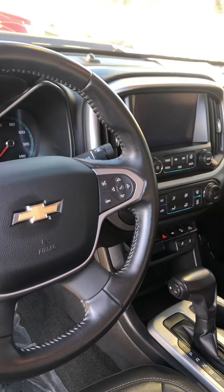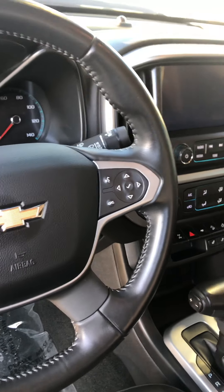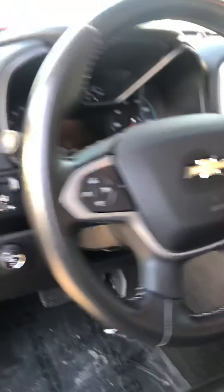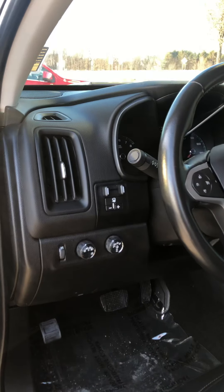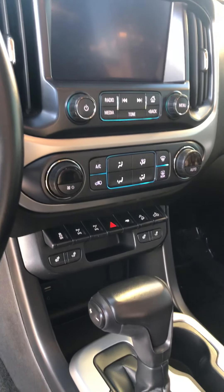There's your controls, your cruise control, your hands-free — well, almost hands-free — your answering buttons for your phone. Of course, four-wheel drive, four by four — there's your four by four controls. Your center heated seats, wireless charging. Very clean.